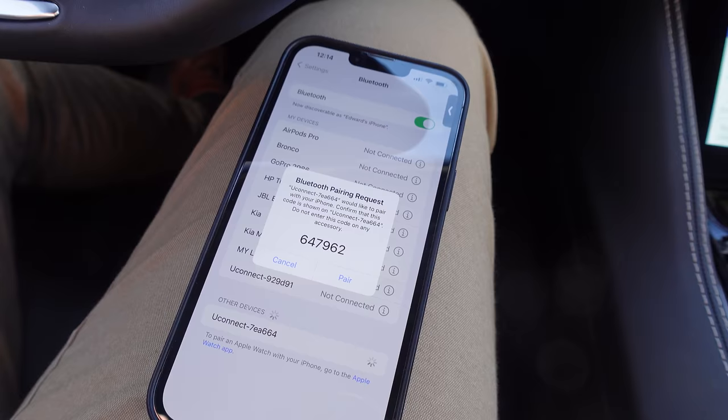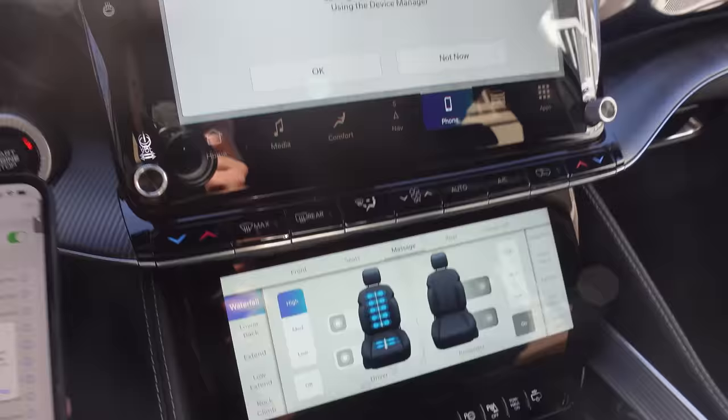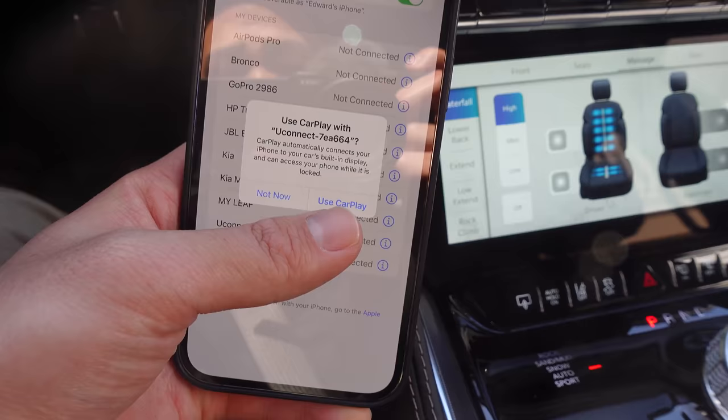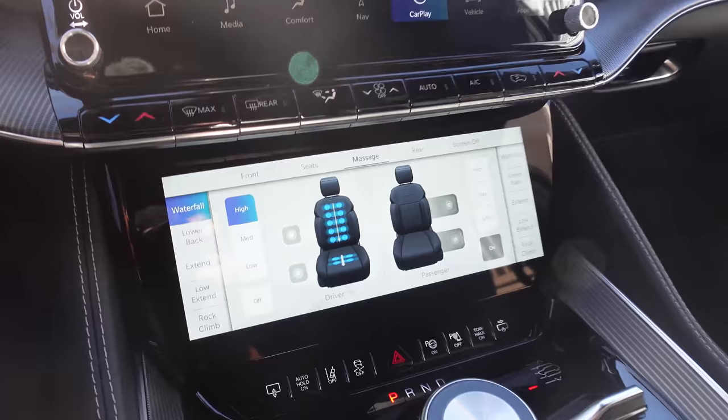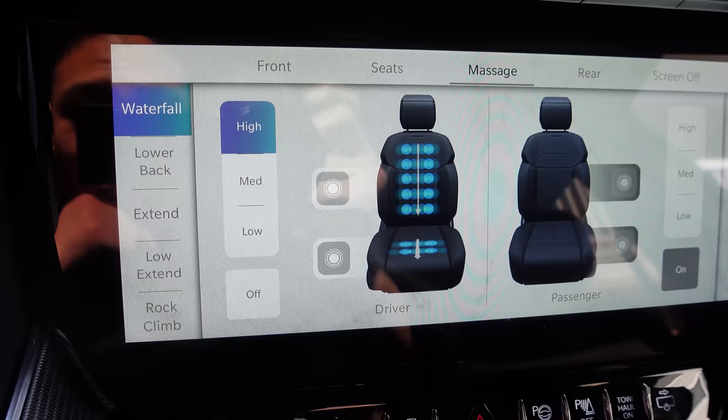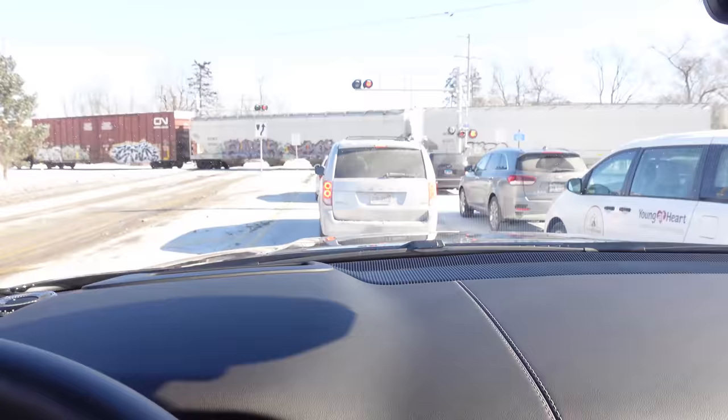I'm going to go ahead and pair my iPhone via Bluetooth to the Grand Wagoneer. Got the massage seats going already — got the waterfall setting on high. We have wireless CarPlay. Fantastic. And back to the massage — look at all these different settings and intensity. I've got waterfall on high, we'll try that first.